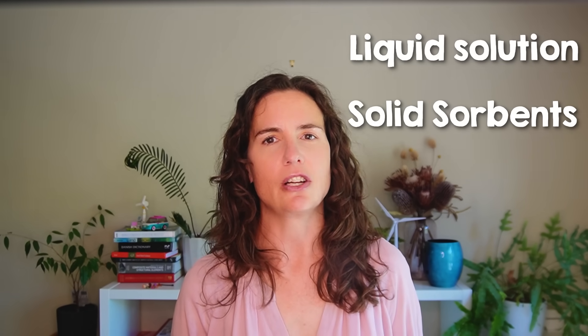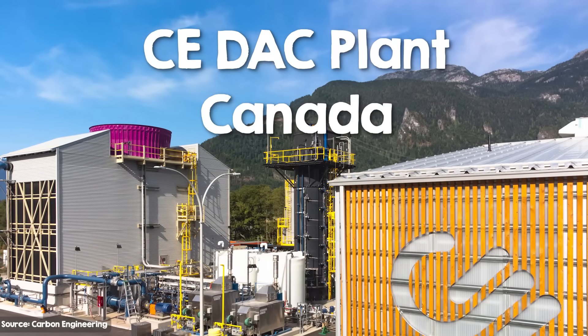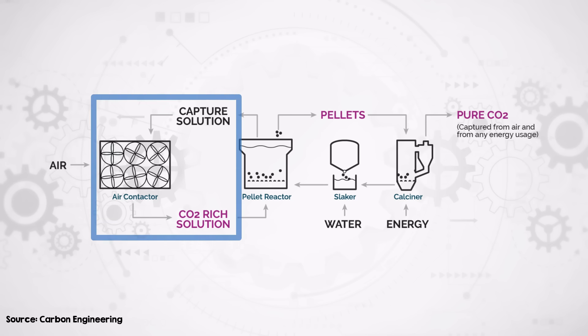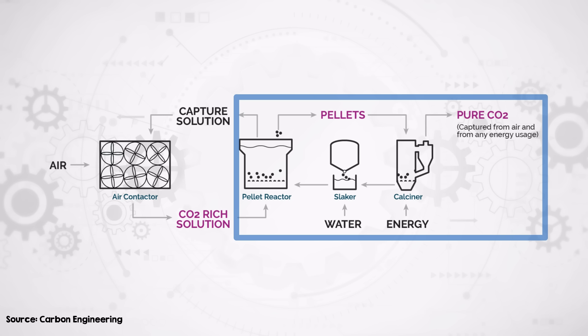One uses liquid solutions that chemically bind with CO2. The liquid solution method, used by companies like Carbon Engineering in Canada, involves a well-known chemical reaction. Air contacts an aqueous basic solution like potassium hydroxide that reacts with CO2. The CO2 forms a weak acid in the solution — an acid plus a base reacts to produce a salt, in this case a carbonate salt, which effectively traps the CO2. Next, the solution is processed to release pure carbon dioxide. In Carbon Engineering's case, they convert their calcium carbonate into pellets, heated to about 900 degrees Celsius, which separates the calcium carbonate into CO2 in pure gas form for capture and calcium oxide, which goes back into the reactor. This method is very energy intensive due to the high temperatures needed.